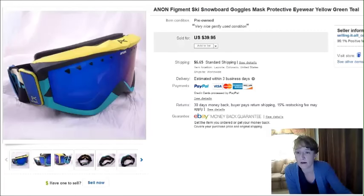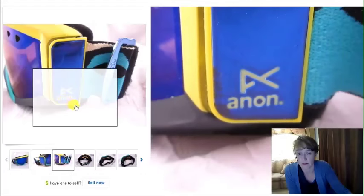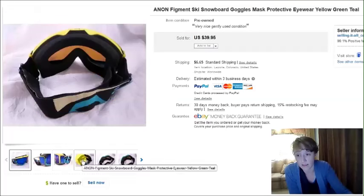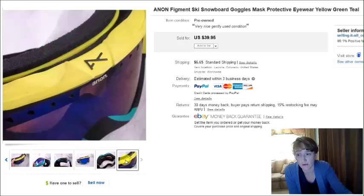This is a pair of Anon — I'm not sure how to say that — ski goggles. I paid $6 for these and they were in really nice condition. They sold for $40.